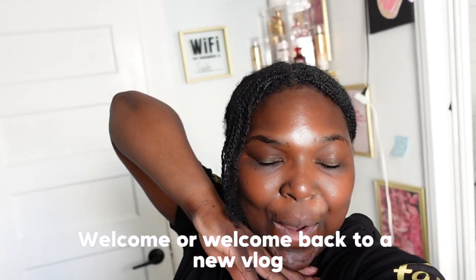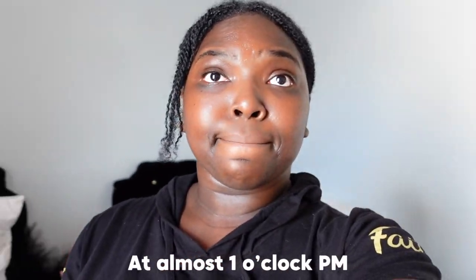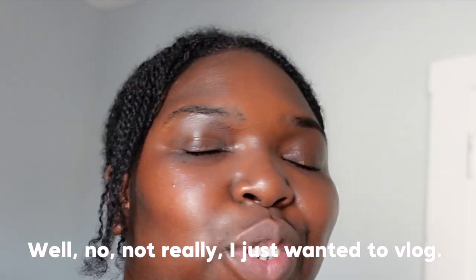Welcome and welcome back to a new vlog. Why am I starting this vlog at almost 1 o'clock p.m.? Don't ask me — I really don't know. But we got some things to do. Well, no, not really. I just wanted to vlog.